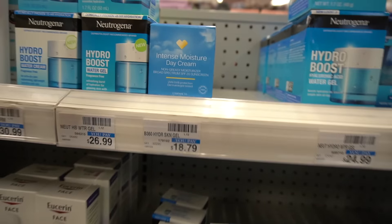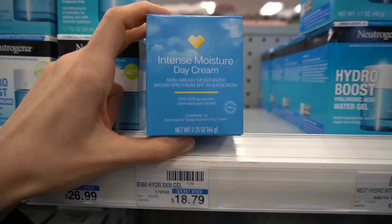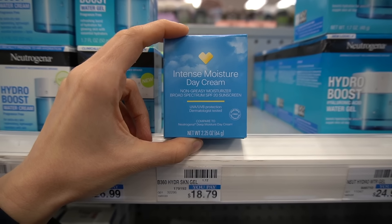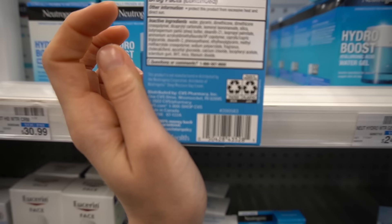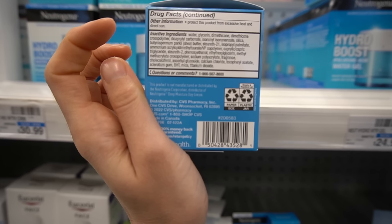Hey guys, I'm here at the drugstore. Let's check out what is new from CVS. Looks like we have some new drugstore dupes — look at this packaging! This is a CVS store brand organic sunscreen. It does have fragrance, and it also has shea butter as a moisturizer, and ascorbyl glucoside, a stable form of vitamin C that may help defend against oxidative stress.